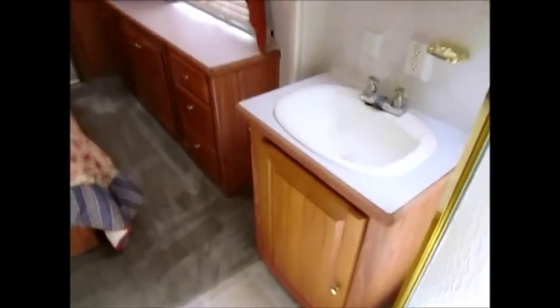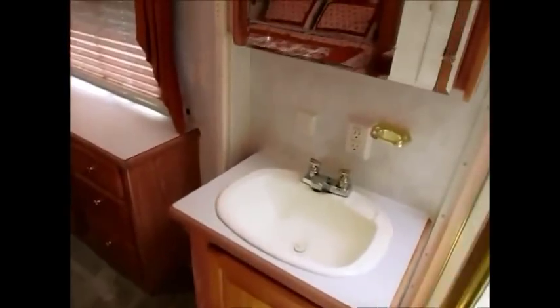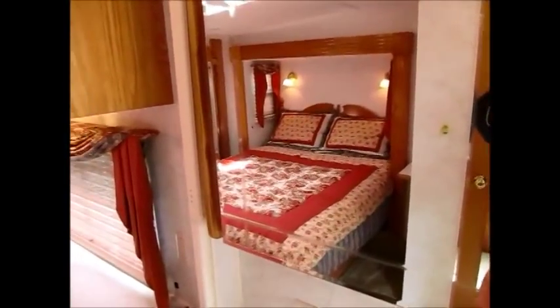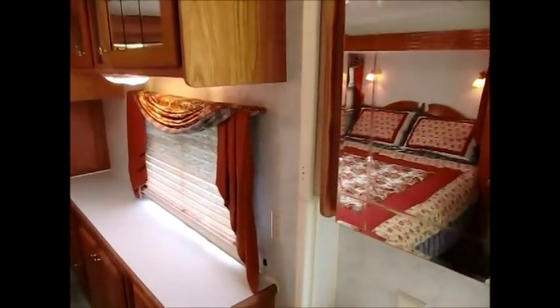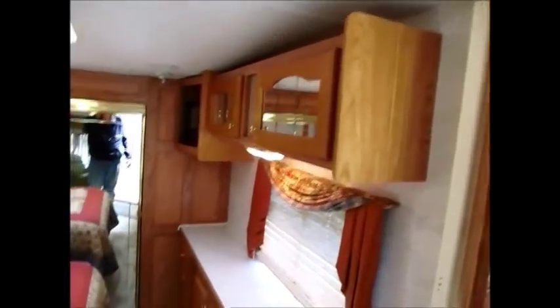As we walk up into the bedroom area, you have a large glass corner shower here — very clean, very good shape. Your sink and that's the biggest medicine cabinet I've ever seen in an RV. I don't even know how to open it, but I don't want to break it. That's a big beautiful mirror. Some dresser drawers and cabinets.